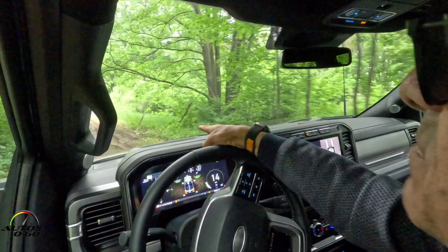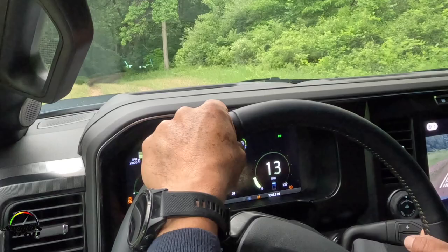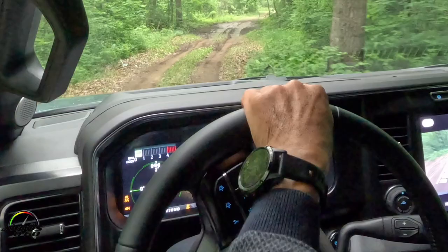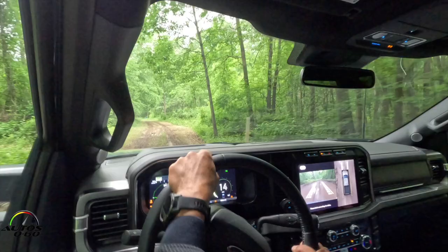Is the heads-up display bigger in this version? We have three different HUD layouts. This is the off-road one, because we were seeing the steering angles. The off-road mode automatically defaults to that depending on your drive mode. We have off-road, which stays up for rock crawl as well. And then we have the towing view and then just normal — a couple of different varieties or flavors of HUD.